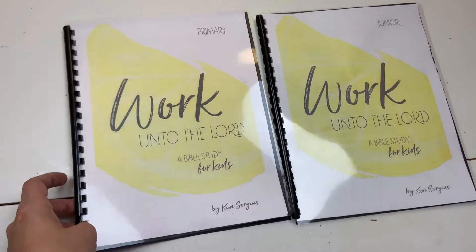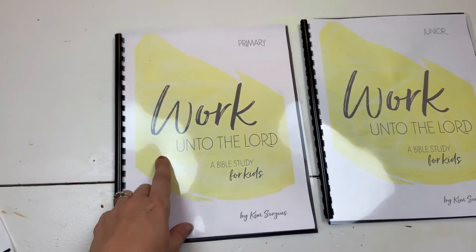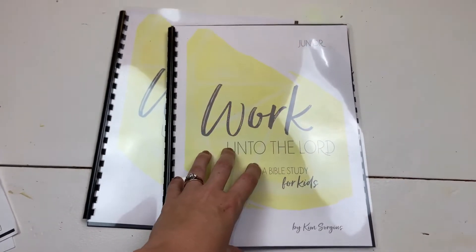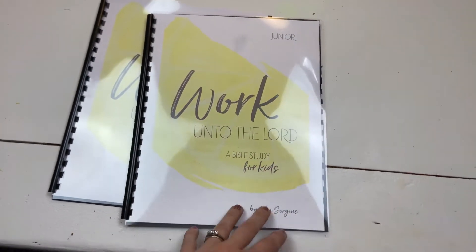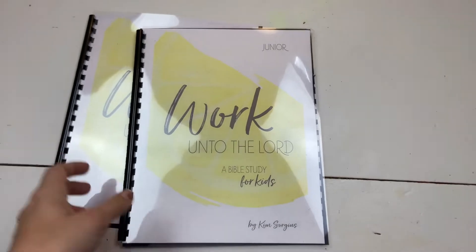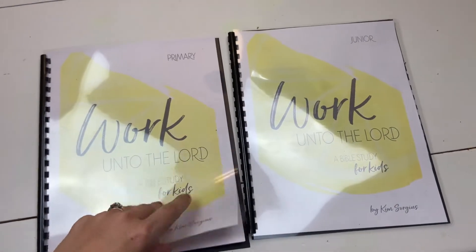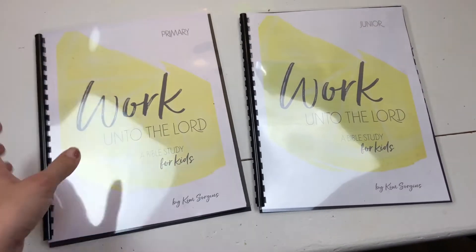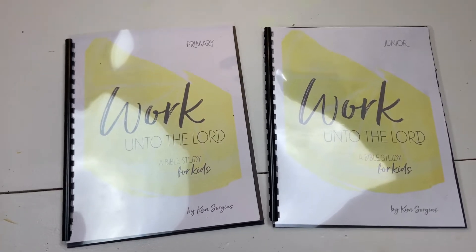With all Not Consumed Ministries Bible studies, they have different levels. They have a primary level geared towards four to seven-year-olds, a junior level geared towards eight to twelve-year-olds, a youth version that's twelve and up, and then they have a parent's guide. You don't have to have the parent's guide to do the studies — it's a parent's version of the same study, but it does have additional questions or tips on how to facilitate conversation with your kids about the topic, so it can be a neat addition.